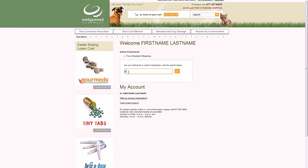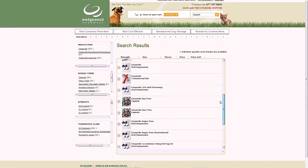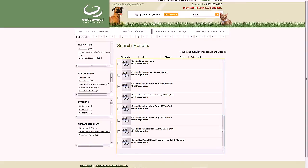Let's do a search for Cisapride — just type it here and click the orange arrow. The search results are automatically sorted by the most cost-effective dosage form, which is a great way to save money for your practice. Often, these items are also the most commonly available and ready to ship.